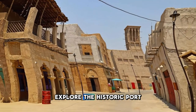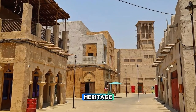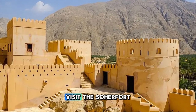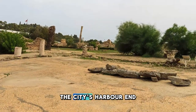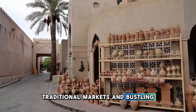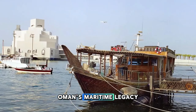Explore the historic port city of Sohar, located on the northern coast of Oman along the Gulf of Oman. Discover Sohar's rich maritime heritage, which dates back over 6,000 years, as evidenced by ancient ruins, fortresses, and archaeological sites scattered throughout the region. Visit the Sohar Fort, a restored 13th-century fortress that once guarded the city's harbor and served as a trading post along the ancient Silk Road. Explore the bustling souk, traditional markets, and bustling fishing harbor, where you can sample fresh seafood and local delicacies.